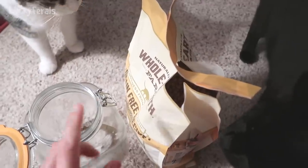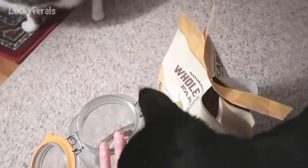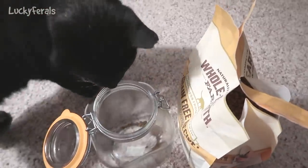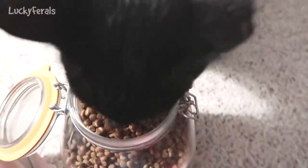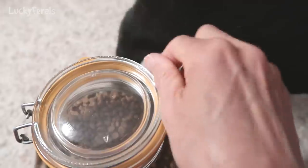I'm going to pour them from this bag into the crunchy container. Boo's already here and Stella's here and they're all getting excited. Boo's already eating them out of the crunchy container! Boo, get out of there! You've got to wait, Boo — just hold on.